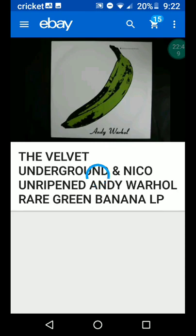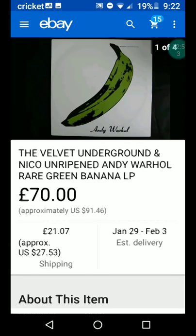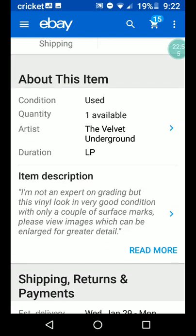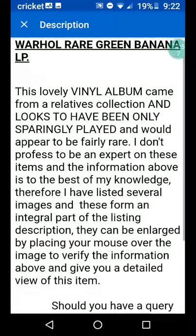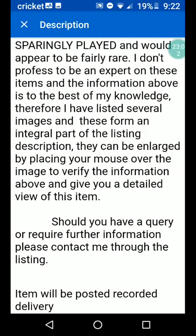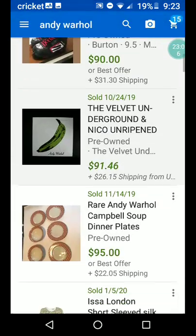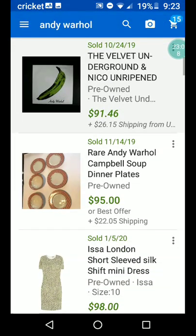There's that banana again. I guess this one is signed — I wonder why this is so much less. Somebody might have got a really good deal. I really don't know enough about it.